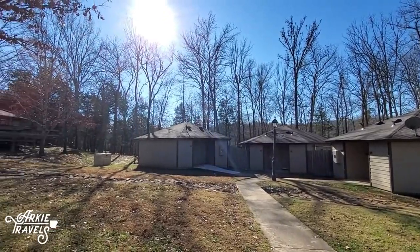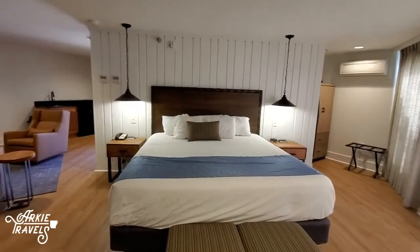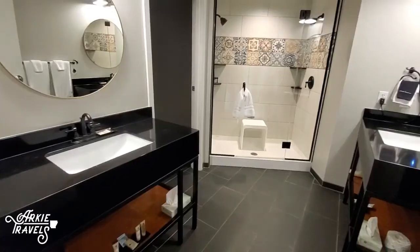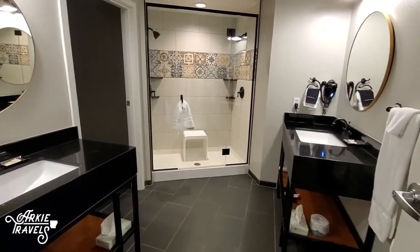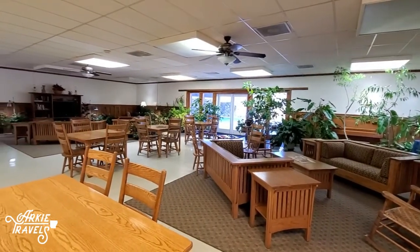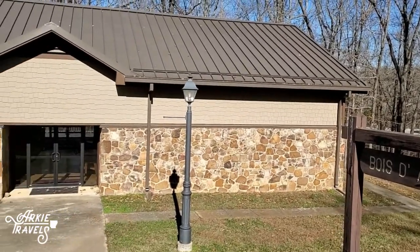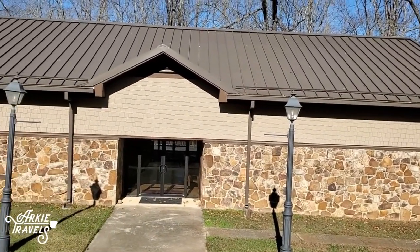You can also extend your visit with a stay at the Cabins at Dry Creek. These newly renovated modern duplex cabins feature all the comforts of home with kitchenettes, outdoor seating, and a common area with a large social room and swimming pool. There are also multiple group facilities available to rent for meetings, weddings, and large events.